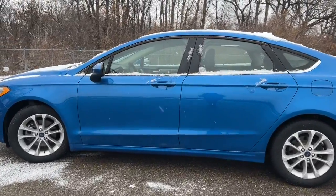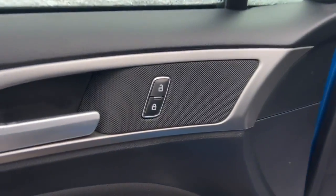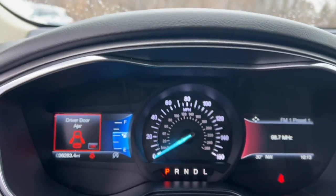Behind its sculpted good looks, you'll find a suite of smart tech and luxurious amenities to keep you feeling safe, connected and pampered on every journey. These are just some of the great options this vehicle comes with.